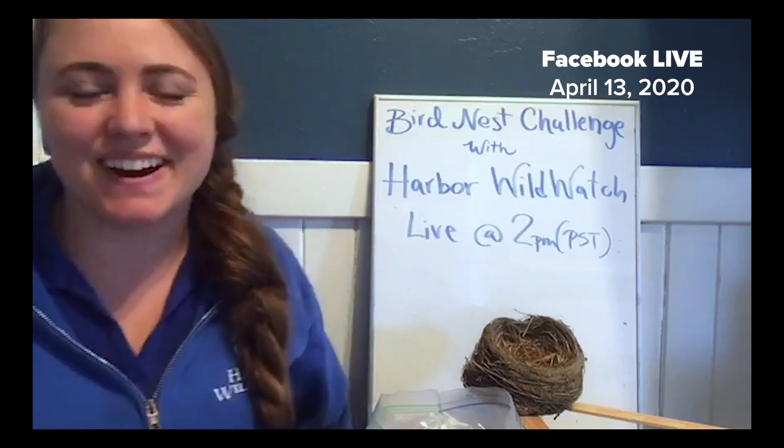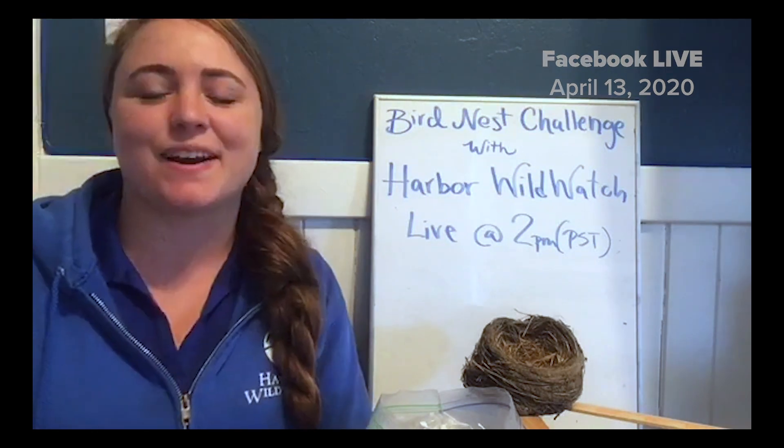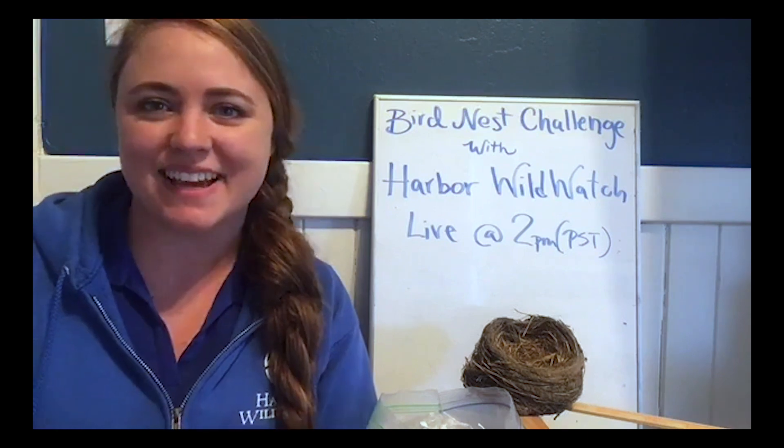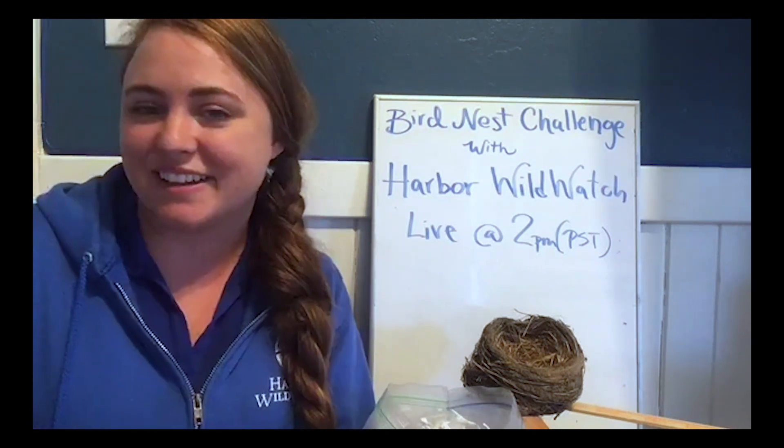Hello and welcome to our live stream here with Harbor Wild Watch. I'm Steena, the science specialist, and I'm excited to bring a bird nest challenge to you today.